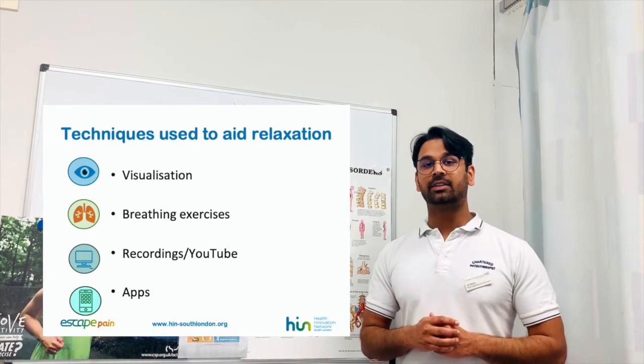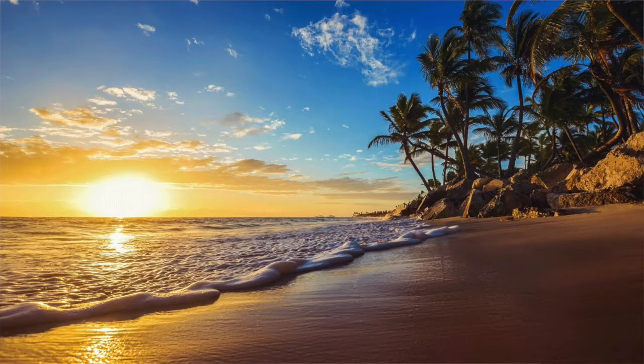Let's have a go at some guided visualisation. Make sure you are sitting comfortably. Begin to relax and close your eyes. Become aware of tension you may have in your forehead and around your eyes.